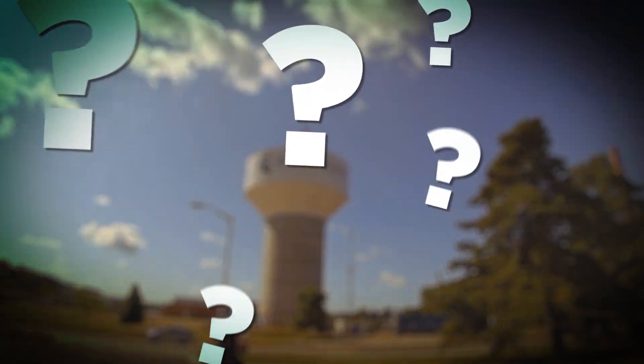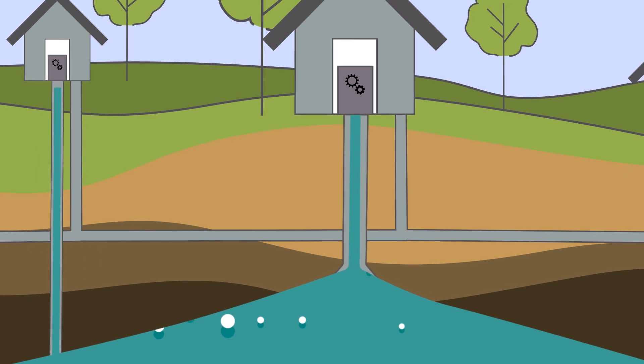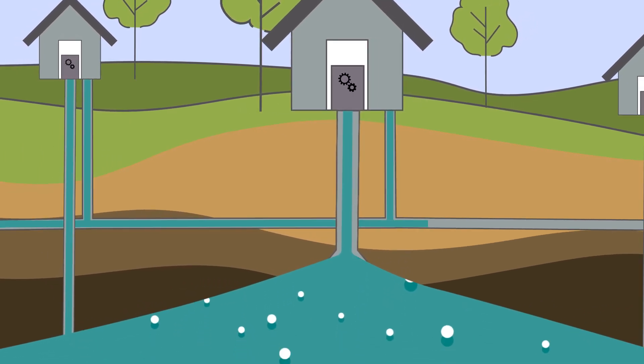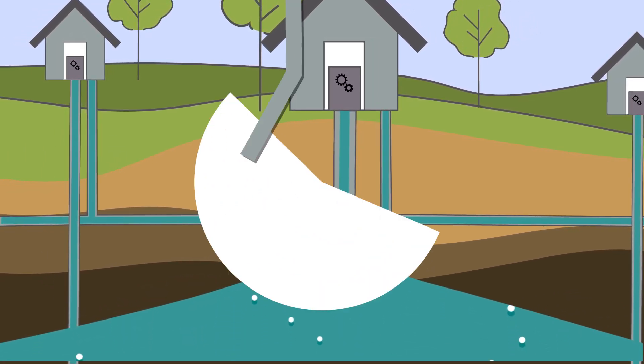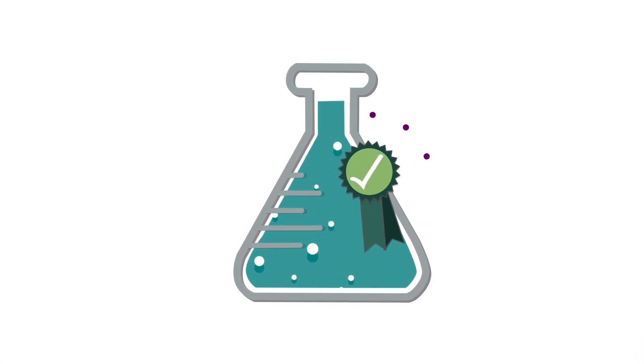But have you ever wondered where MSU gets its water? MSU's water comes from a series of wells — large pipes sunk deep into the earth that bring water from underground sources up to the surface. The water from each of these wells is routinely tested to ensure that it meets strict safety standards.